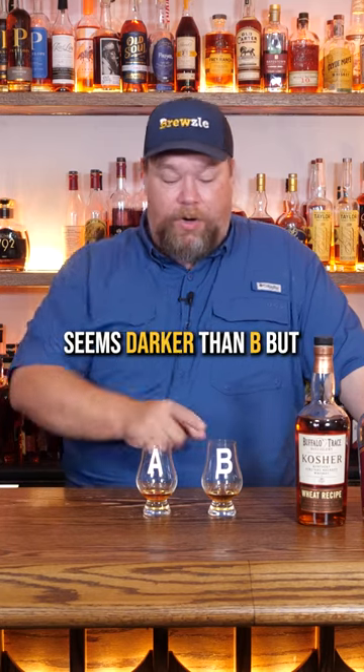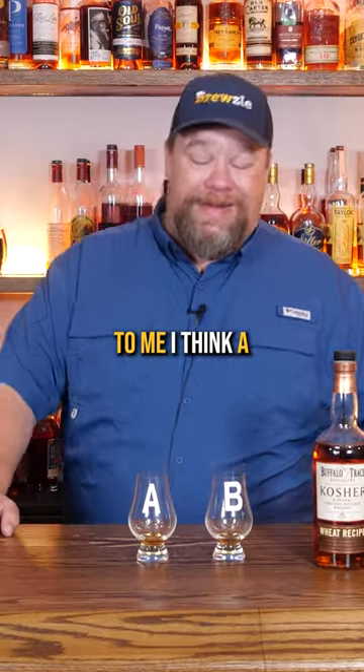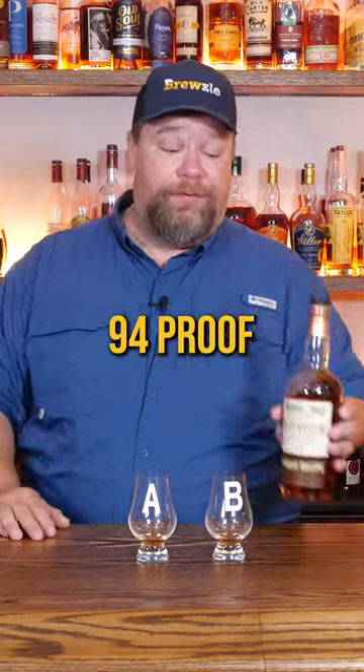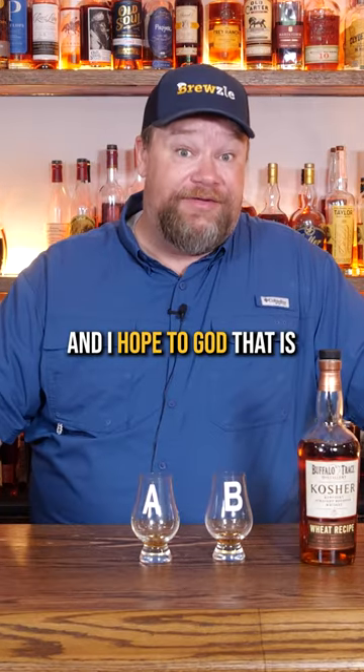Honestly, this one seems darker than B, but it's hard to tell because the 107 bottle is so empty. They are similar in flavor. To me, I think A is a better bottle — maybe it's the higher proof, 94 proof. It could be the proof coming through on the 107, but this one just has a lot more complexity, and I hope to God that is Antique 107.